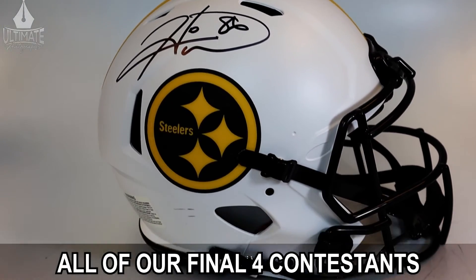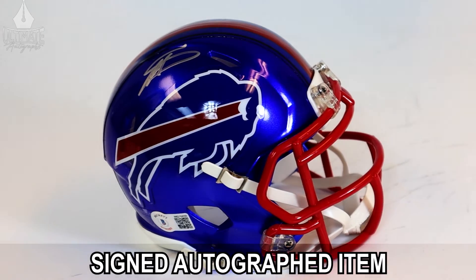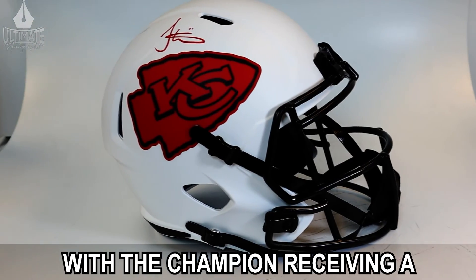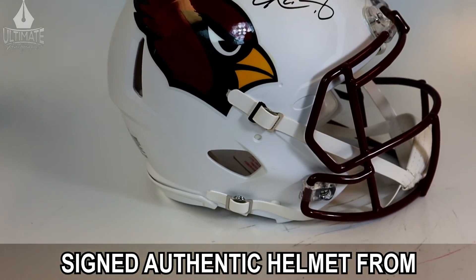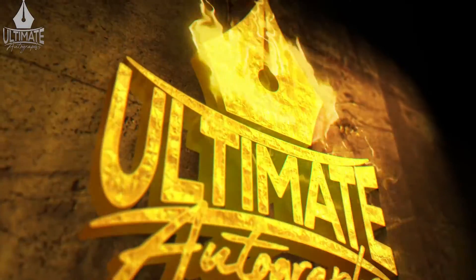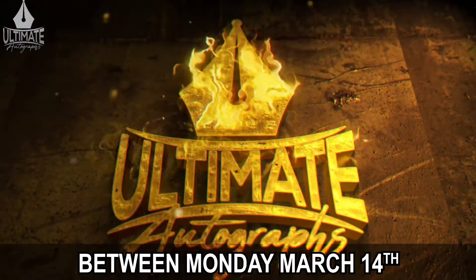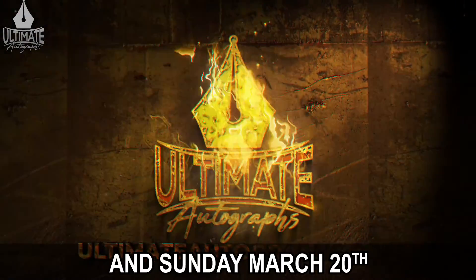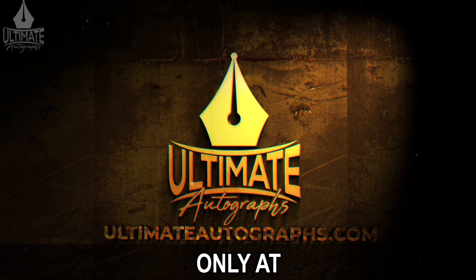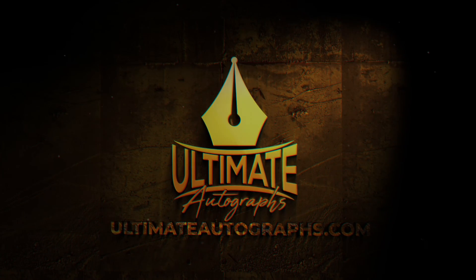All of our Final Four contestants will receive a signed autograph item from a current star or legend, with the champion receiving a signed authentic helmet from Kyler Murray. So don't delay — every live break spot you purchase between Monday, March 14th and Sunday, March 20th now has even more value than ever. Only at UltimateAutographs.com.